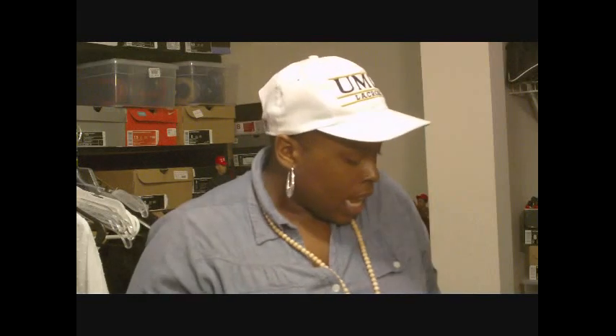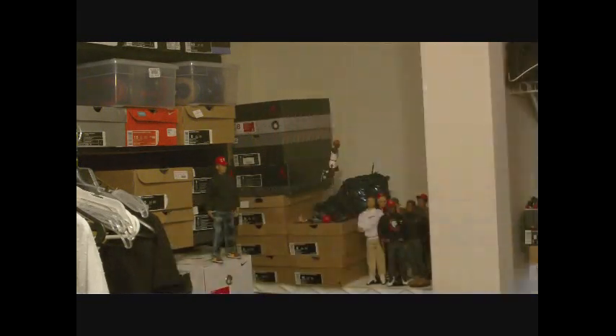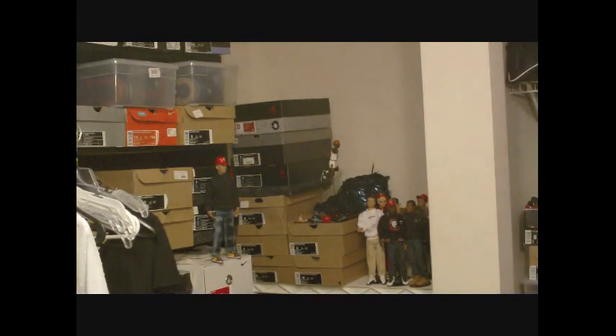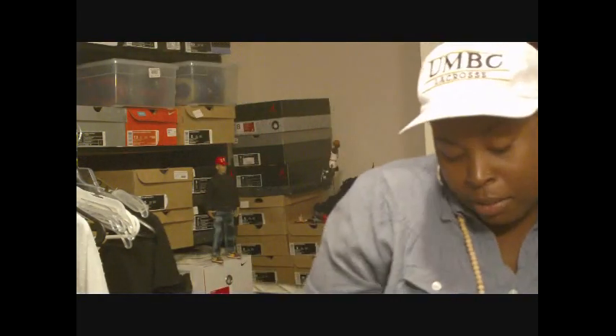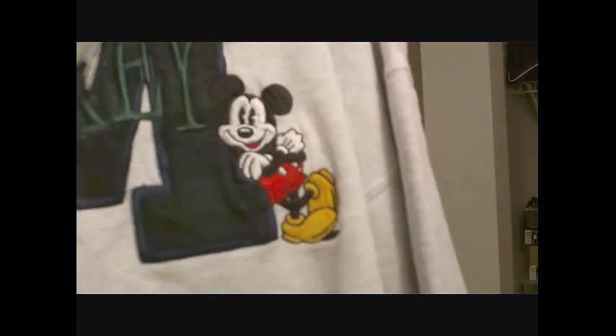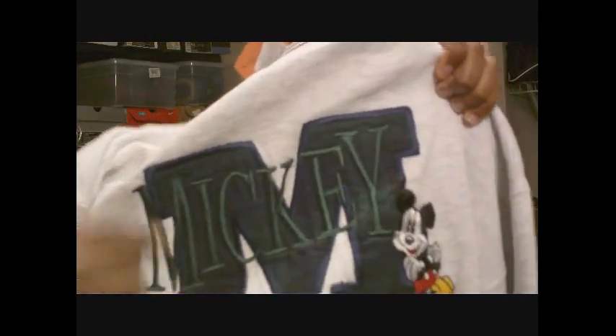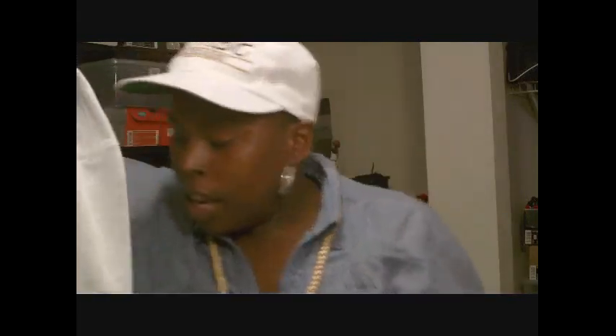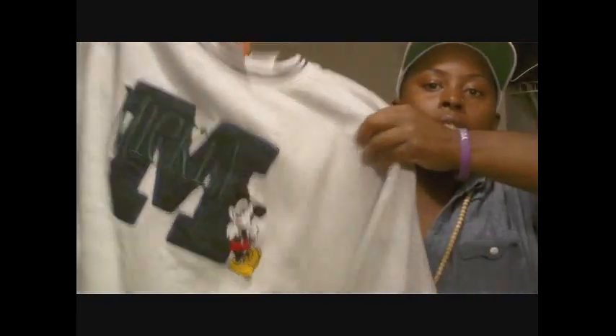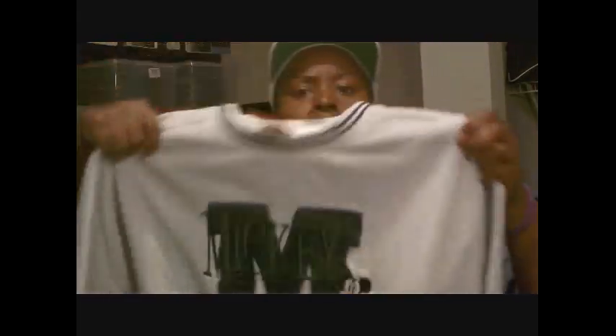Now moving on to more recent pickups — this is from earlier this week, I believe Monday. I got a Mickey Mouse crewneck. I saw it and fell in love with it. It's a green plaid with Mickey Mouse leaning up against it, says 'Mickey,' has the M in green plaid, with navy lines along the collar and sleeves. It's pretty clean and I don't think I have any gray crewnecks, so I can't wait to wear it.